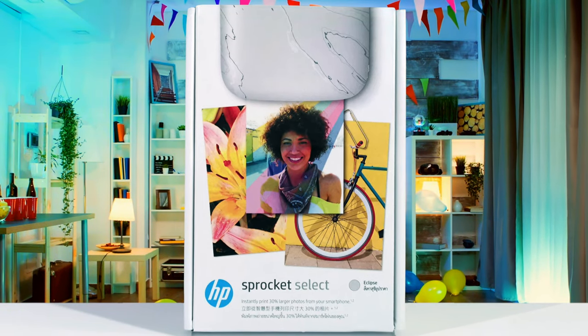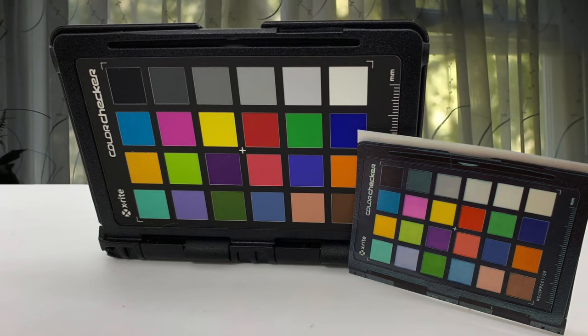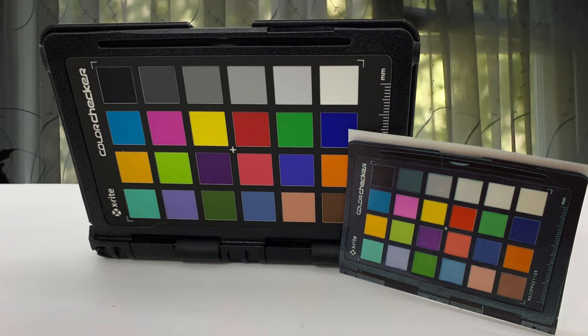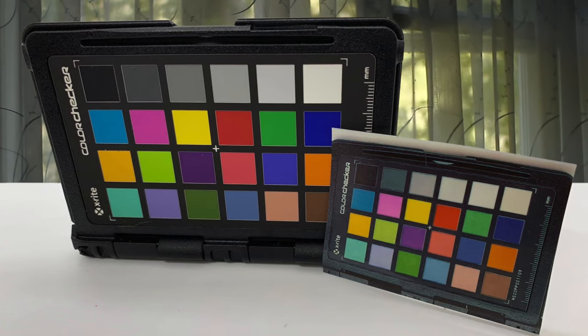You can download the free HP Sprocket app to access exclusive designer features for your pictures, customize your photos with doodles before printing, and unlock content in augmented reality.